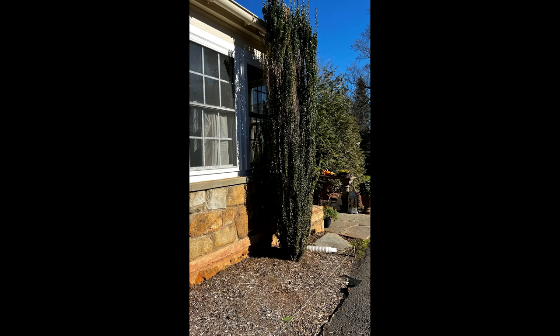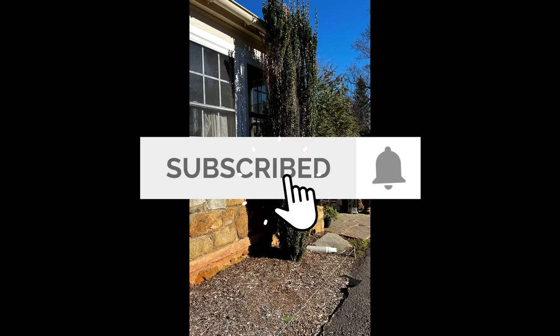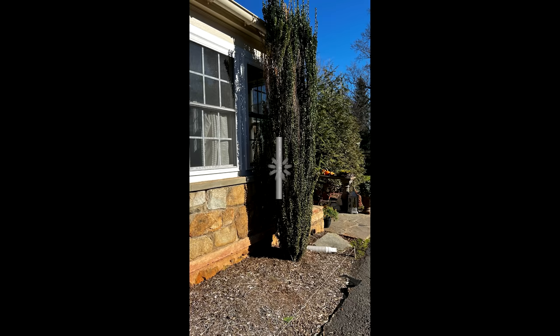Hello everyone, and welcome back to The Little Blue Fly. If this is your first time visiting, welcome, and I invite you to subscribe to my channel. It's as simple as tapping that red subscribe button, making sure to select all after you have tapped the notification bell. And if you enjoyed the video, we would greatly appreciate a thumbs up.